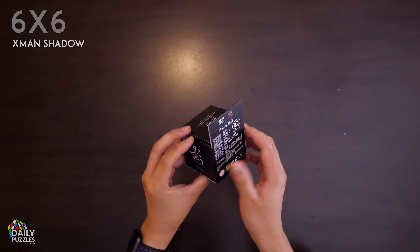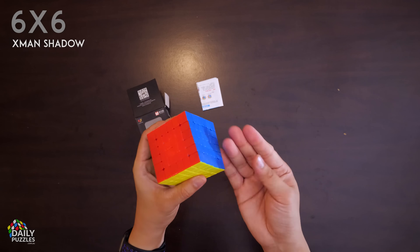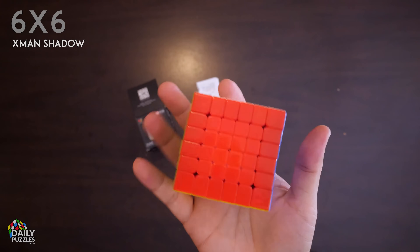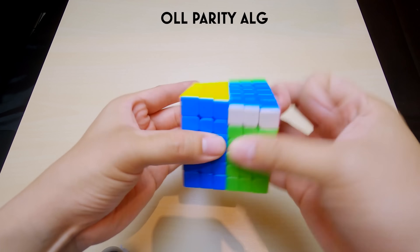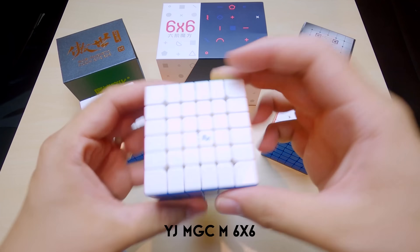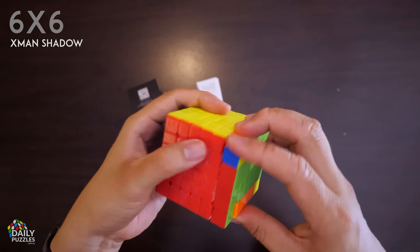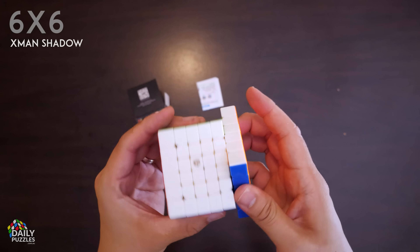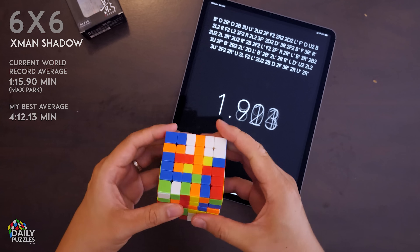Next up, the X-Man Shadow 6x6M. This guy is super slippery out of the box and noticeably heavier than the previous cubes. Of course you'd expect that from a 6x6, but there are others that are quite a bit lighter. I've made another video on how to solve a 6x6, in which I also compare other 6x6s, which I'd honestly recommend over this one. The Shadow 6x6M was quite revolutionary when it first came out, being one of the first magnetized large cubes — but that was a few years ago, which when it comes to cubing hardware is a very long time.